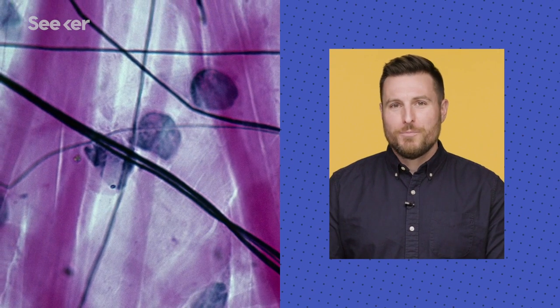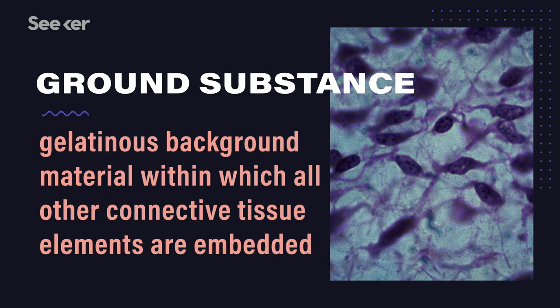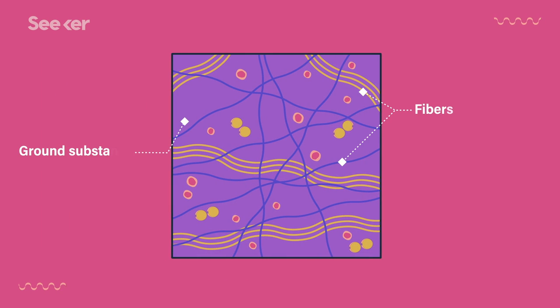If you look back at the loose connective tissue picture, you'll notice what looks like a lot of empty space. That's ground substance, a gelatinous material that's mostly water with a few dissolved proteins. It acts like a glue for the fibers, and gives the cells and capillaries a way to exchange nutrients and chemicals. All your connective tissues will have those three things: fibers, ground substance, and the actual living part — cells. Like adipose tissue, or fat, is a connective tissue. It has plenty of structural fibers, but its cells, or adipocytes, store lipids for energy.